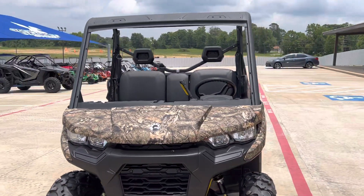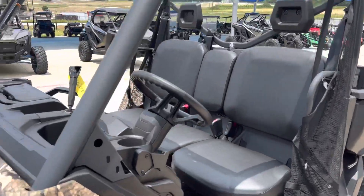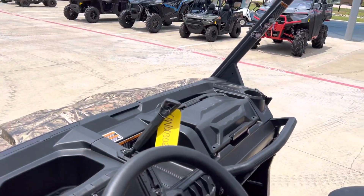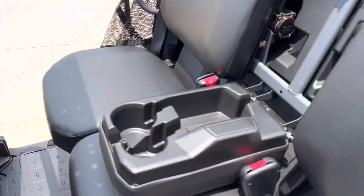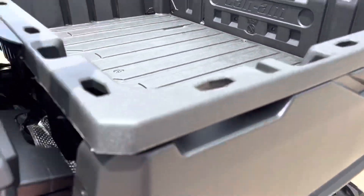This unit features a 65 horsepower Rotax motor. Overhead storage and cup holders, your Can-Am box over there. More storage under the dashboard. Drop-down center console with extra cup holders and storage. And your hydraulic assisted dump bed.